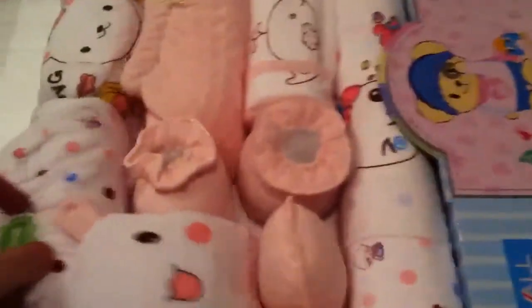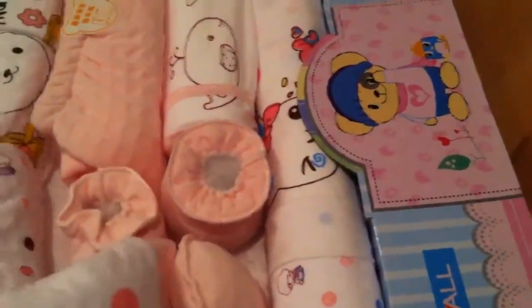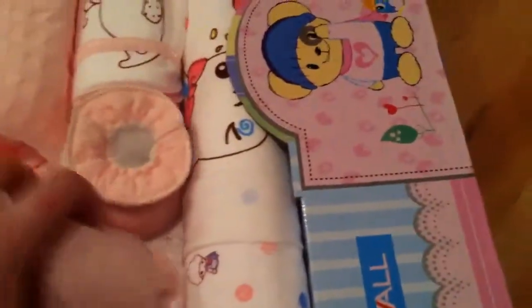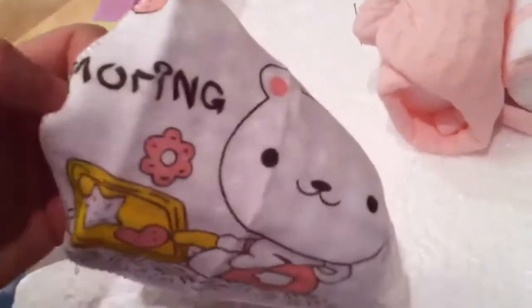And this would be so nice to give to somebody as like a gift set. And then we got some little pants and a hat and then two sets of scratch mittens. Which I actually really like — I really like just the plain colors. So that's nice to have. This looks like probably a burp cloth, like a mini little baby cloth. It says 'morning' or 'mooring'.